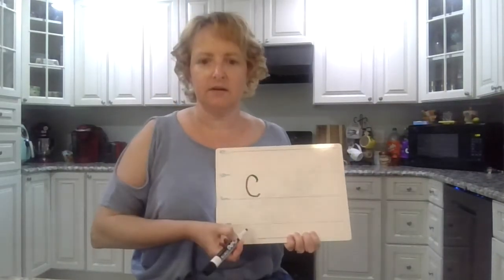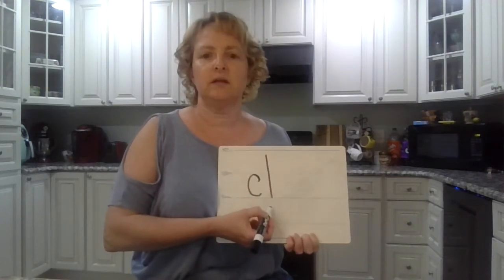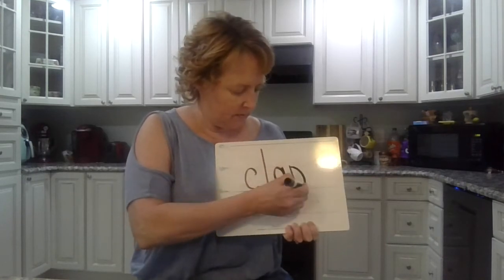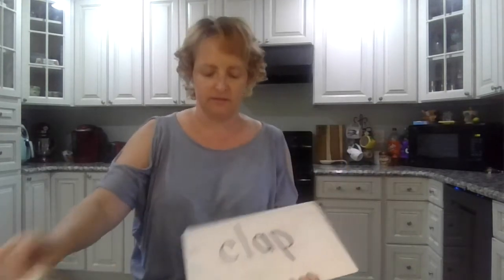Boys and girls, say all the sounds in 'clap.' C-L-A-P. Okay, spell it. C-L-A-P. Okay, read it. Make sure it's right. C-L-A-P. Excellent job.